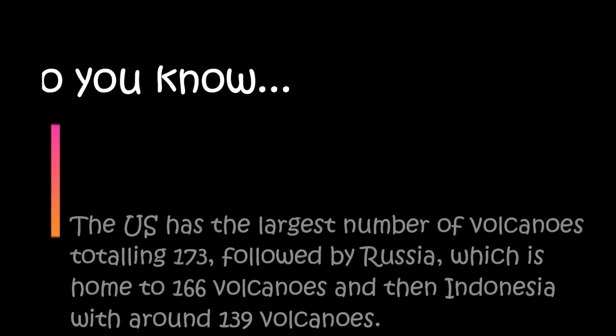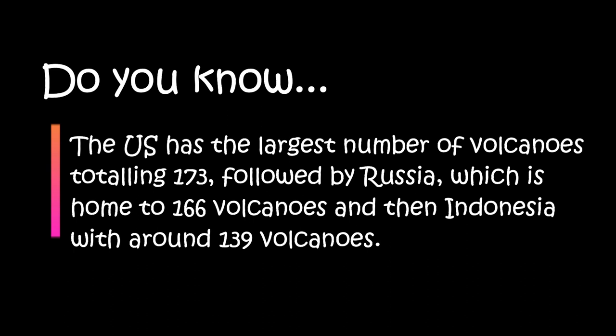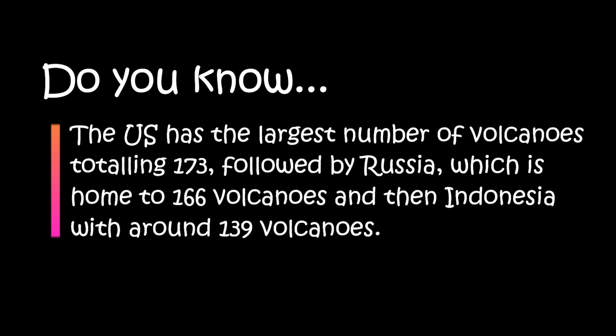Do you know the US has the largest number of volcanoes, totalling 173, followed by Russia which is home to 166 volcanoes?